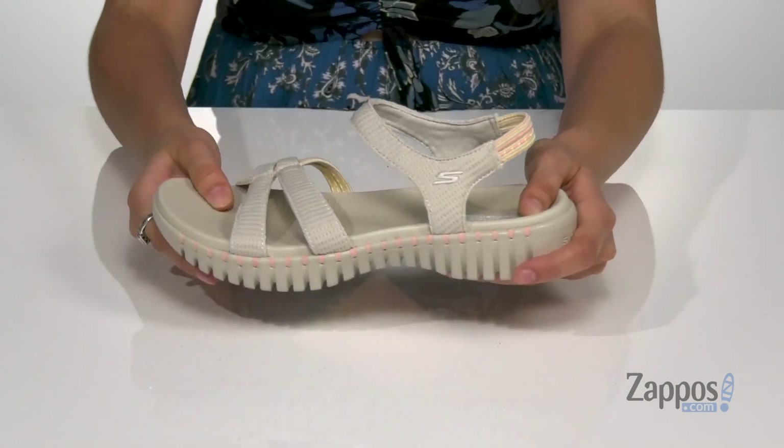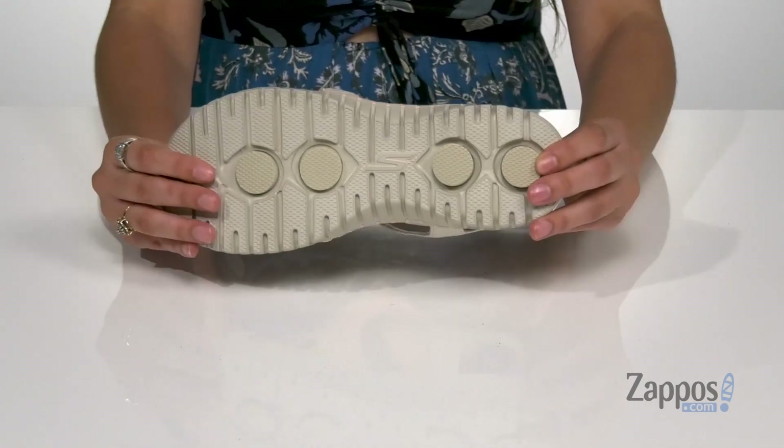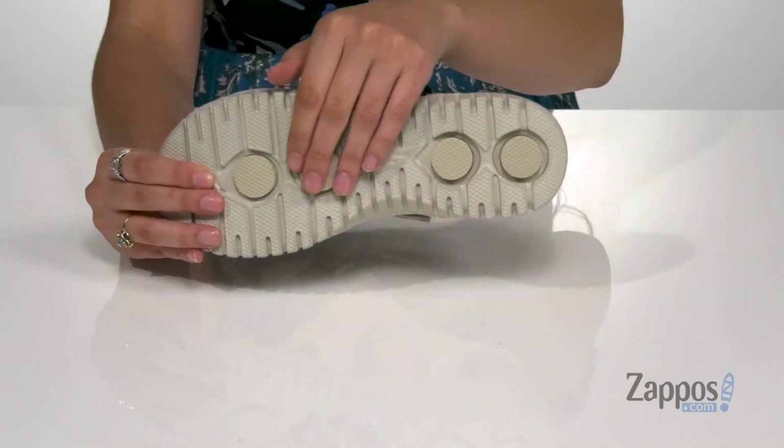The midsole is really flexible giving you a lot of movement, and it's all on top of a dual-density outsole that is textured for traction.